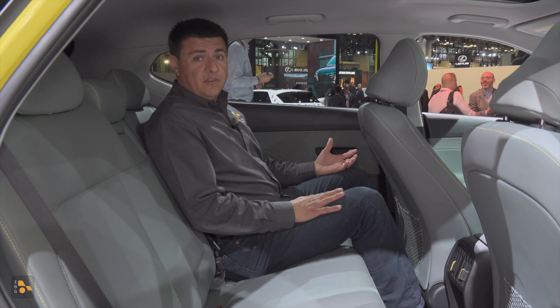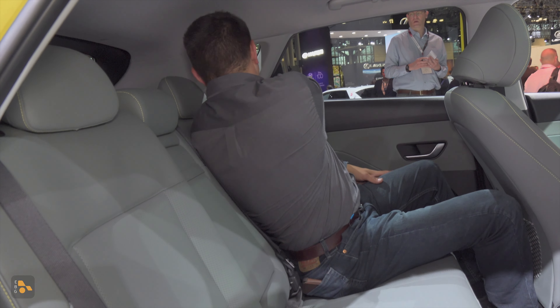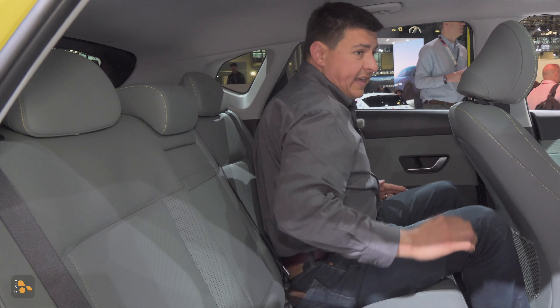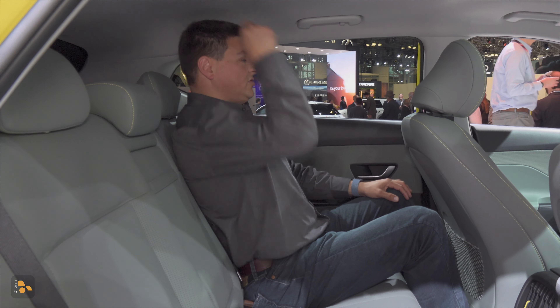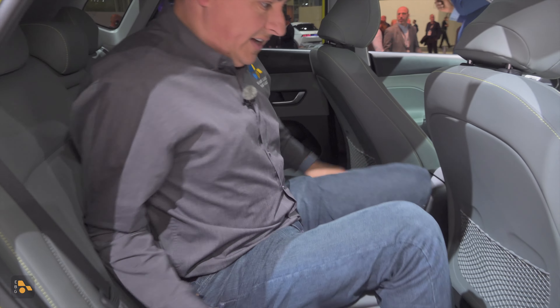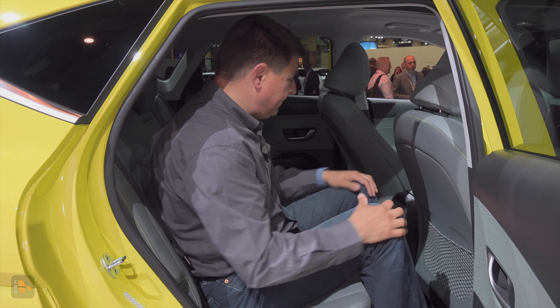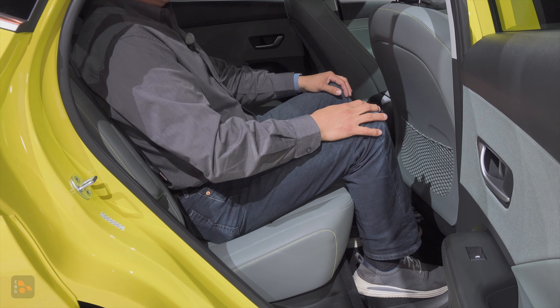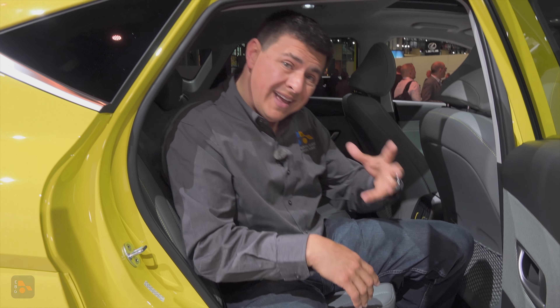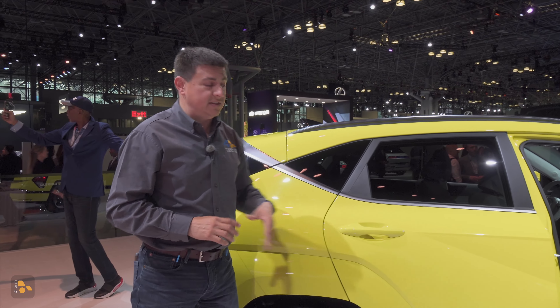The rear seats have definitely benefited from the growth in the Kona — I have several inches of headroom back here. The seats do recline a little bit so I can adjust with that rear handle, and in a more upright position I still have about two inches of headroom left. With the seat almost all the way back in its track there's a decent amount of legroom. A lot of that growth has gone right back here to the rear seats, which are certainly more comfortable and more accommodating than we find in the Chevy Bolt or the Bolt EUV — those are the two most direct competitors to the Kona.